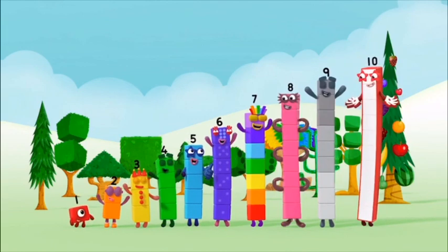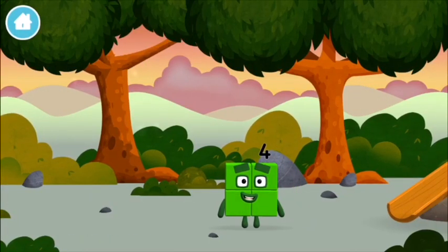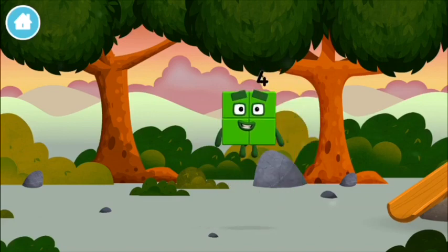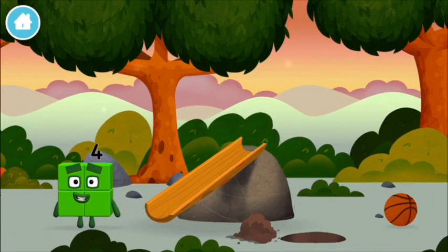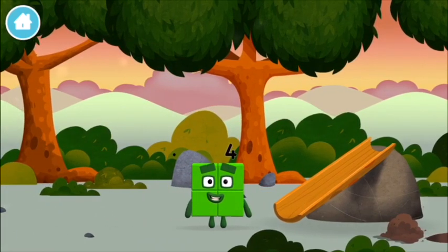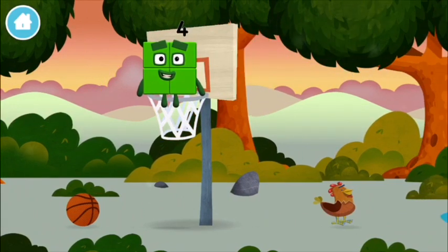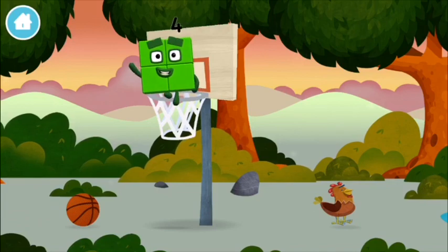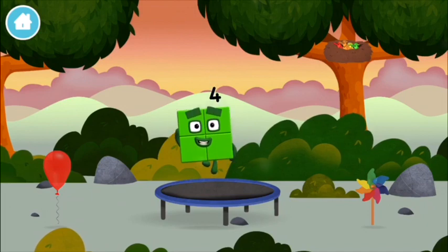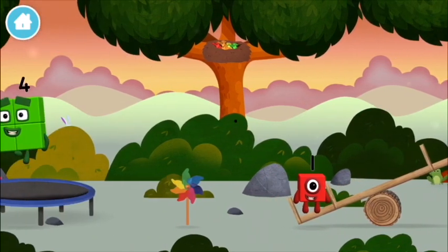Yay! Hooray! Can you guess what my favourite shape is? That's right! A square! A square! Can you guess what my favourite shape is? I am one, two, three, four! Four blocks! I am four! Have we met before? Can you guess what my favourite shape is? That's right! A square!